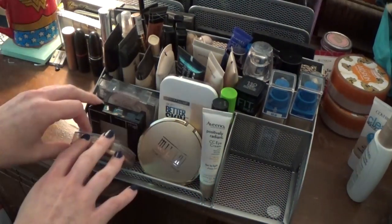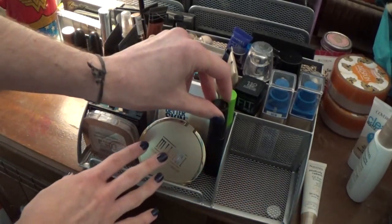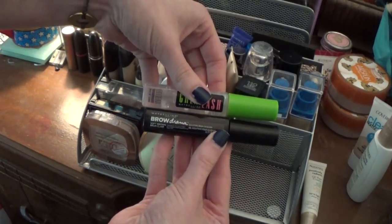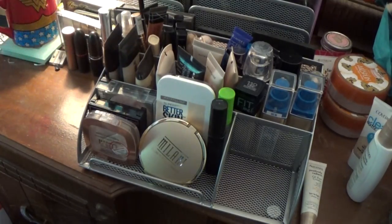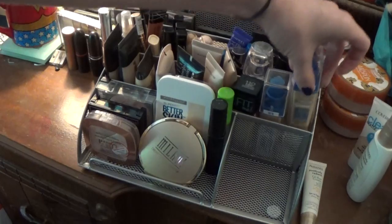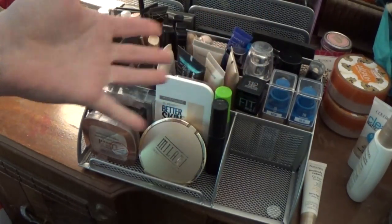Then I have my CC eye cream in front here. Then I have a couple of face powders: my Fit Me powder, my Milani, and my Better Skin. Behind my CC cream, I just have my two eyebrow gels — the Great Lash one and the Maybelline Brow Drama. For the back here, I have a lot of the same things in multiple colors just because my skin is a little hard to match. So I have two of the Better Skin foundations that I did a full review on — I have shades 20 and 15. I have the Fit Me Matte and Poreless — I used to have a ton of these bottles but I just have that one now.